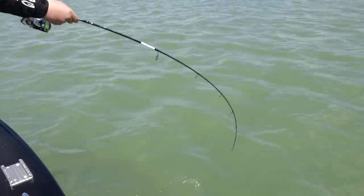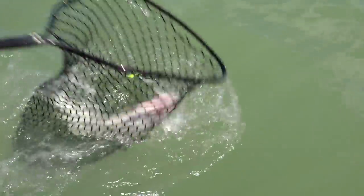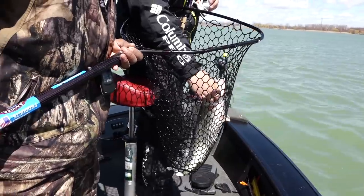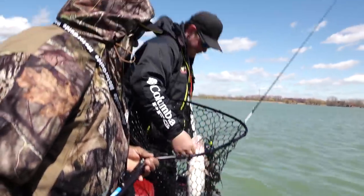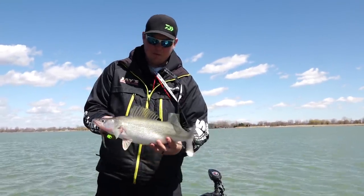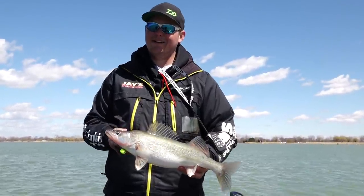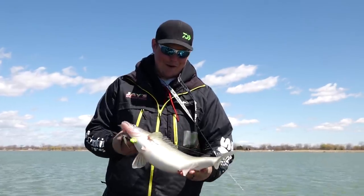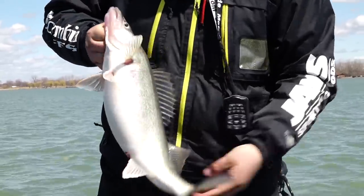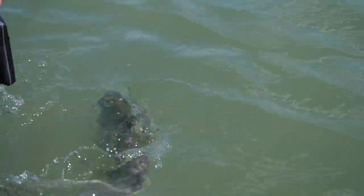Yeah, baby! This one's staying down pretty good. Oh yeah — that's a really nice one. Very nice! Barely lip hooked on that stinger too. Stingers are the name of the game today, for sure. That's a beautiful fish, a really nice fish. I'm going to put this one back — big old fat belly on that fish right there. She's got to go back and do some spawning. Make a few more so we can come back out and catch a bunch more!